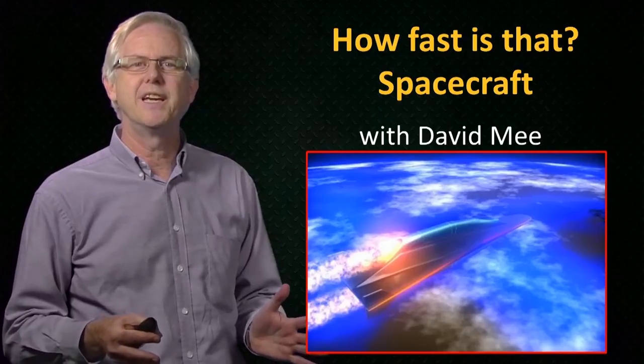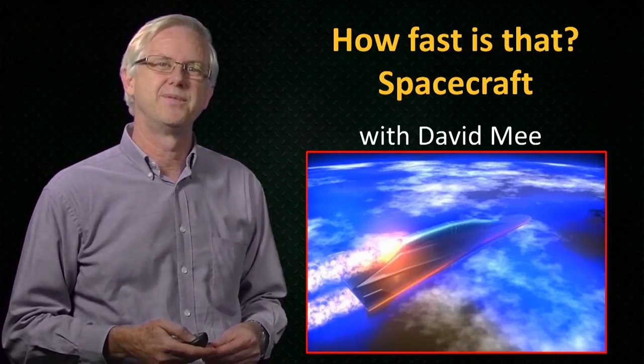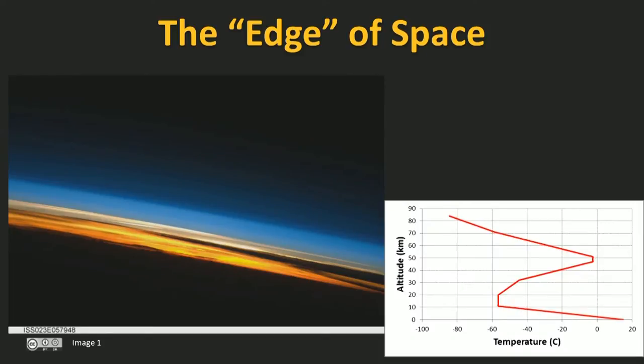When we talk about space, we're thinking of things outside of the Earth's atmosphere. The Earth's atmosphere does not end abruptly, but just gets thinner and thinner as we go higher. Scientists identified different regions of the atmosphere based on how the temperature varies with height. The temperature of the air is important in determining the speed of sound, and it decreases, then increases, then decreases again as we go to higher altitudes. This helps us to identify regions of the atmosphere.